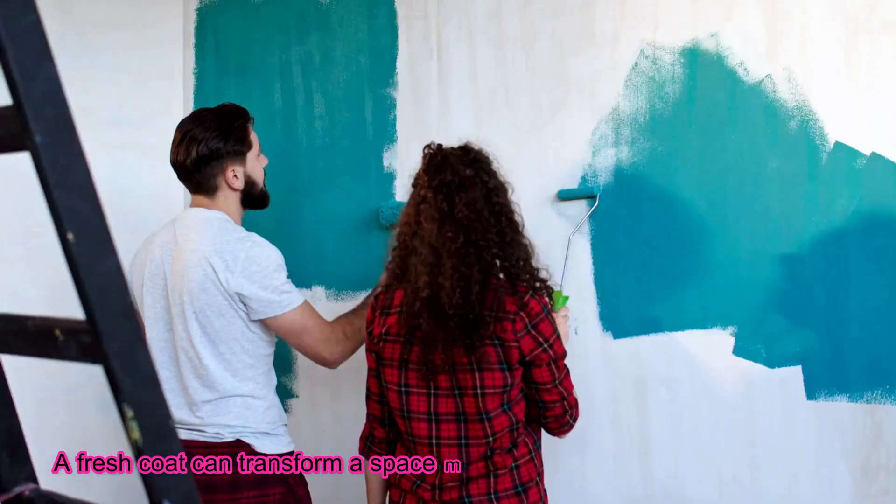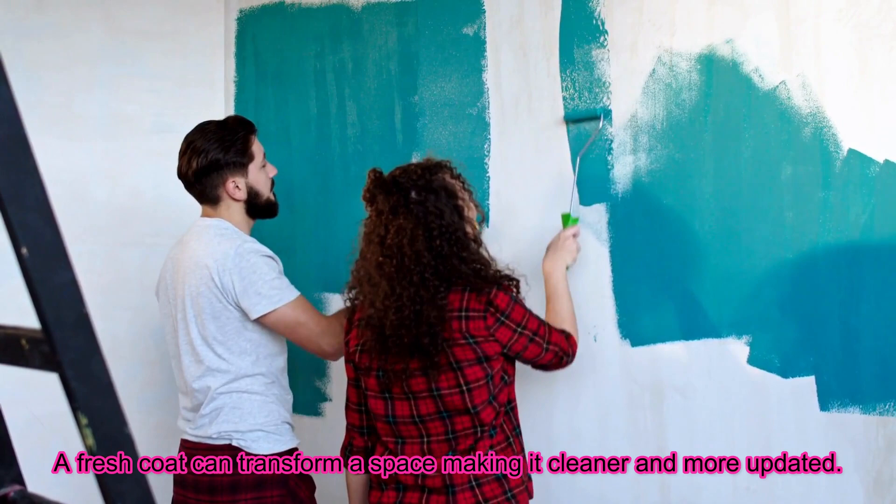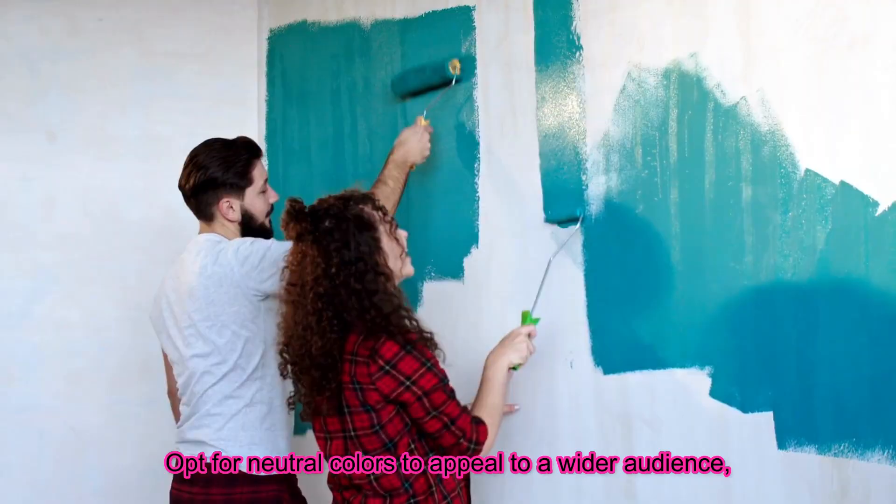First up, never underestimate the power of paint. A fresh coat can transform a space, making it cleaner and more updated. Opt for neutral colors to appeal to a wider audience, especially if you're thinking of selling soon.